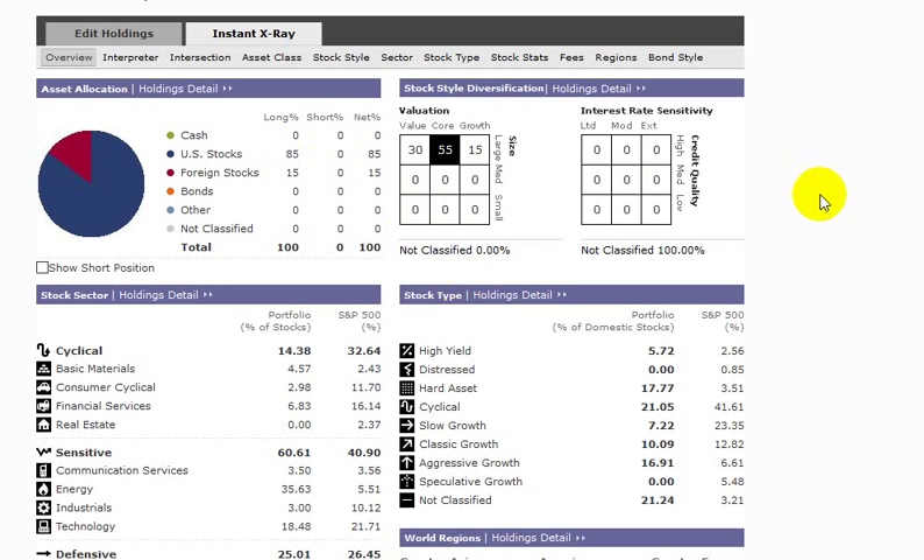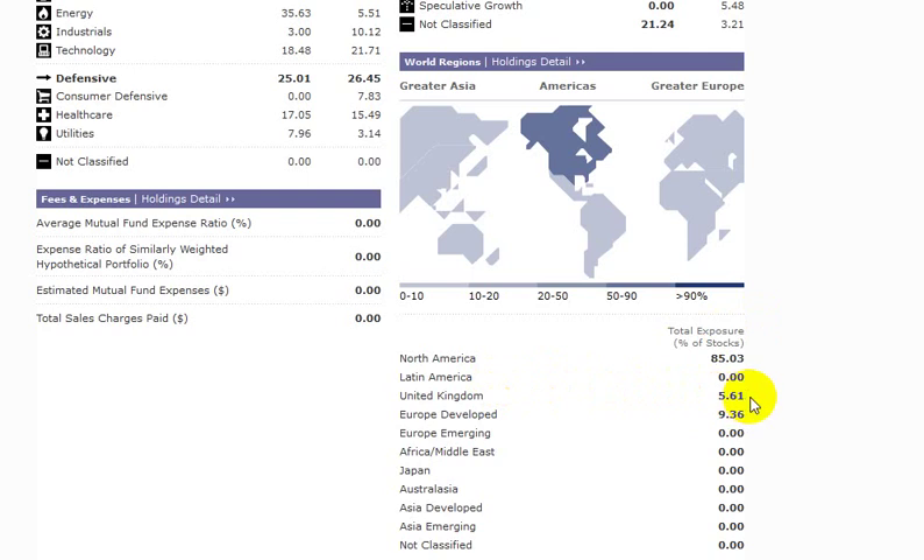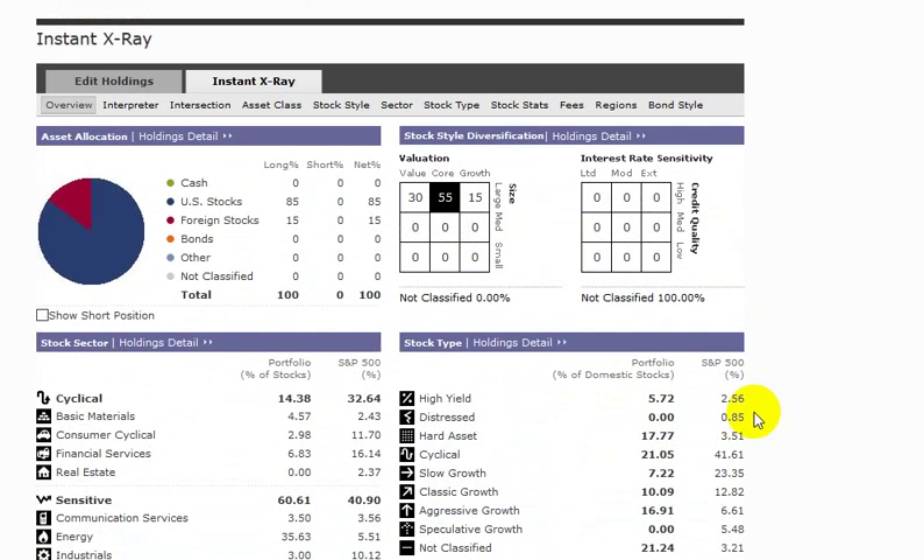This is the Simcoe model portfolio for this week, December the 15th. Looks like 85% of the portfolio is in U.S. stocks and 15% in foreign stocks. Let's see what piece is the foreign — we have about 5% from the United Kingdom and 9% from developed Europe.